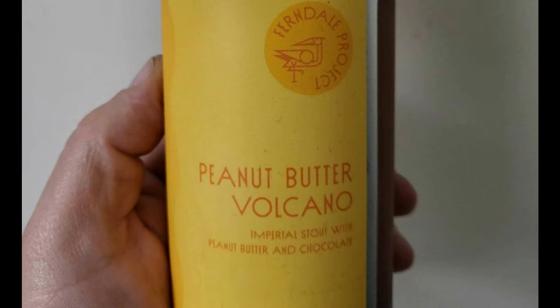Anyway, super excited about the beer. The beer is Ferndale Project Peanut Butter Volcano. It's an imperial stout brewed with peanut butter, cocoa, and graham crackers, inspired by the brewery's favorite cookie from Detroit Cookie Company.